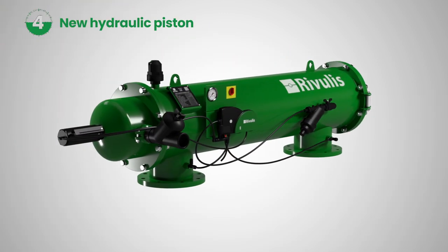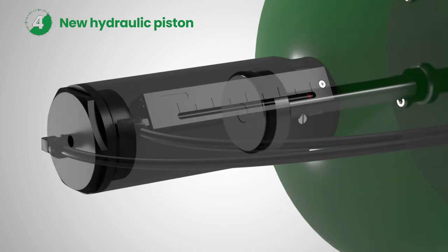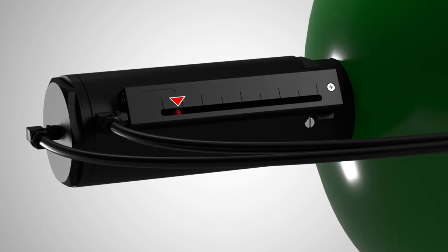The hydraulic piston's innovative design maintains the back-washing speed and time regardless of the equipment's operating pressure, always showing the position of the cleaning scanner.